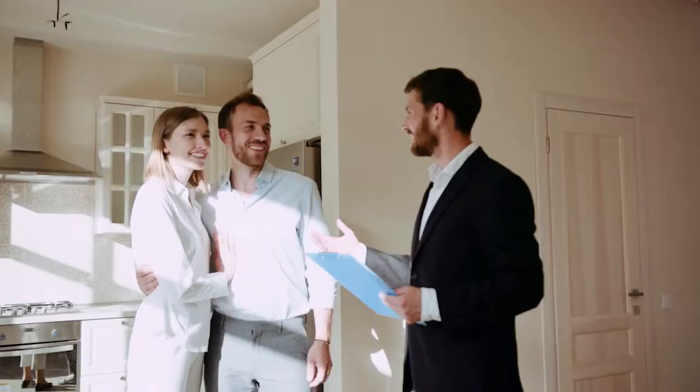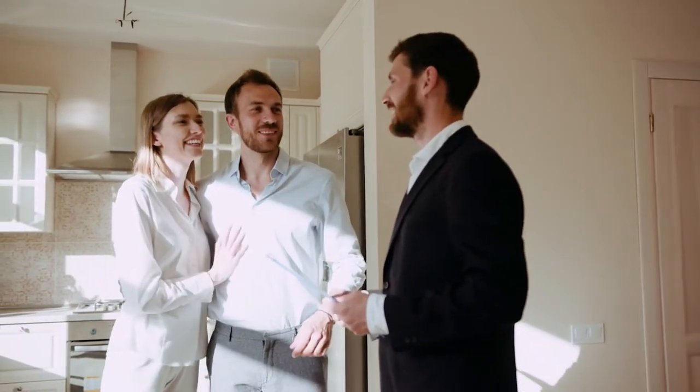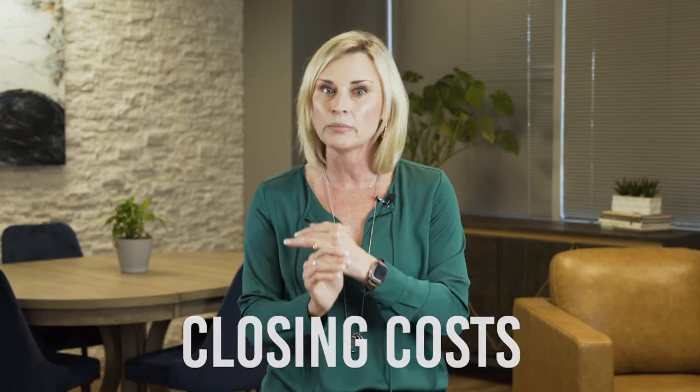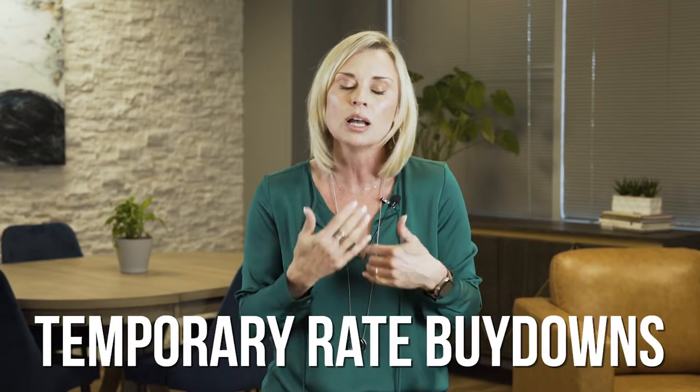How do you know if a 2-1 is actually the right way to use the seller concession? Let's walk through a scenario. Let's say that you're making an offer on a house and you'd like to ask the seller to contribute towards your closing costs. Let's say in this scenario the seller agrees to give you $10,000. Remember, all of the $10,000 has to be used towards your closing costs and can be used towards a permanent rate buy-down or maybe one of these temporary rate buy-downs — lots of different ways you can use these monies.